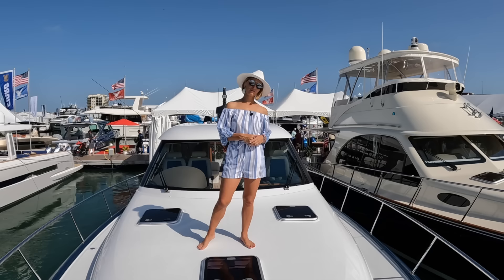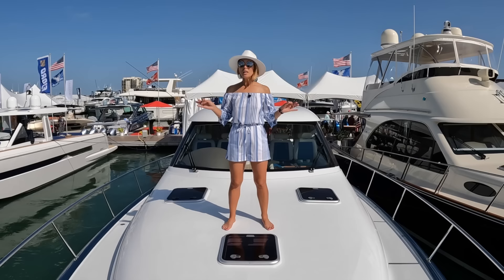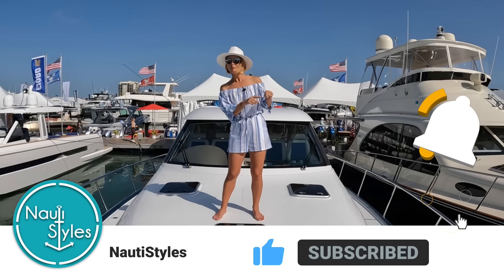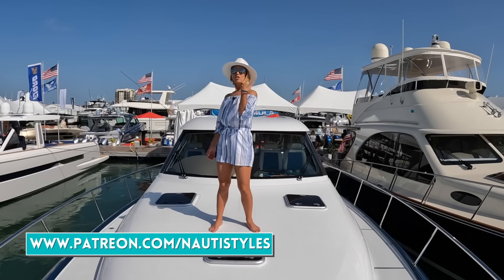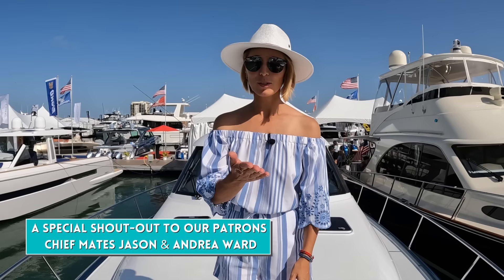That completes our tour of the Palm Beach GT50. We know you guys enjoyed this one — it's quite different from anything else we have on the channel. We love the quality of the build and the craftsmanship — absolutely beautiful. Let us know in the comments what you thought. Please like, comment, subscribe, and click the bell — it really makes a difference for us. New video every single Saturday. Check us out on Patreon and Instagram. Thank you to all our amazing patrons. Hello from Miami!